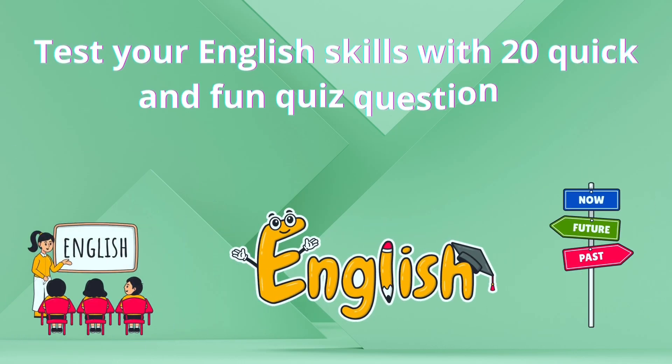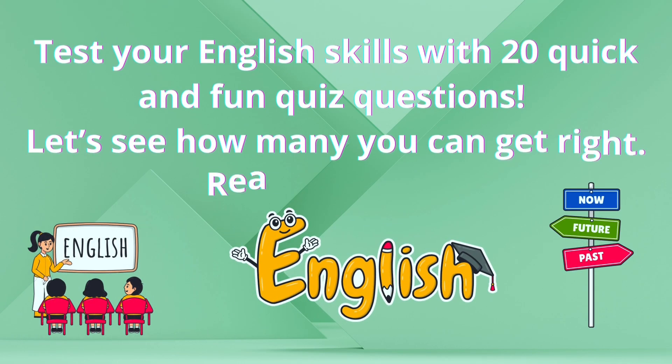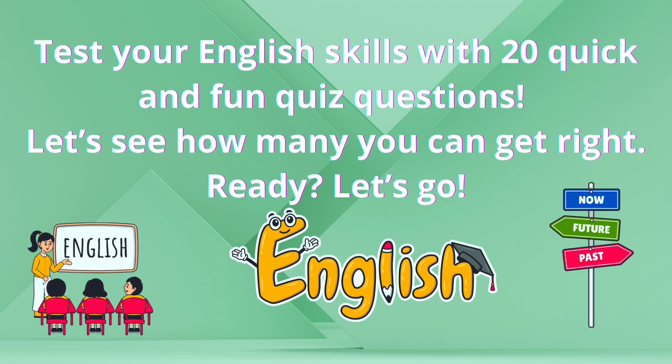Test your English skills with 20 quick and fun quiz questions. Let's see how many you can get right. Ready? Let's go!